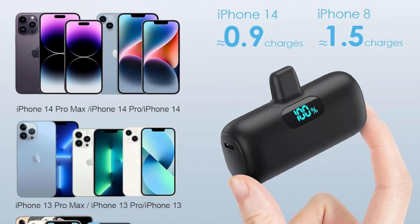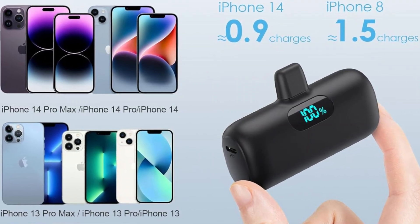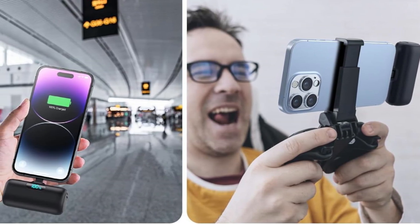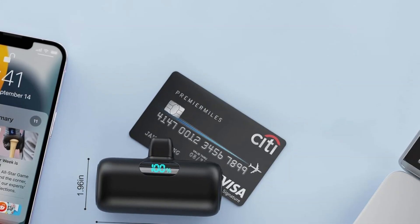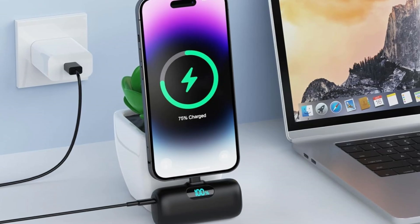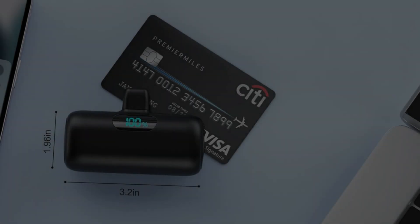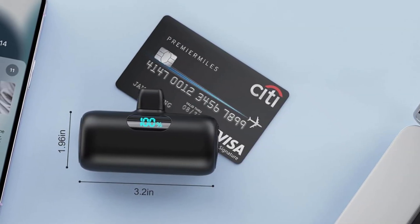The charger features smart charging technology, optimizing power output to ensure your iPhone charges quickly and safely. Its built-in protection against overcharging, overheating, and short circuits further enhances device safety. A unique feature is its LED battery level indicator, which shows how much power is remaining. The FIAB Small Portable Charger is also Apple MFi certified, meaning it's fully compatible with iPhones and ensures reliable performance without compatibility issues. For iPhone users who value portability, efficiency, and simplicity, the FIAB charger is an excellent option.